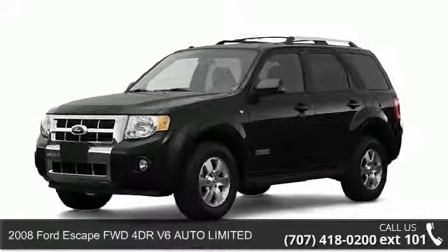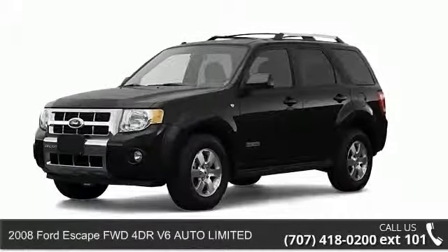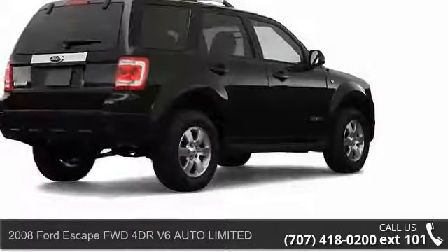Presenting the 2008 Ford Escape. If you are looking for a first-rate auto, this one could be yours today.